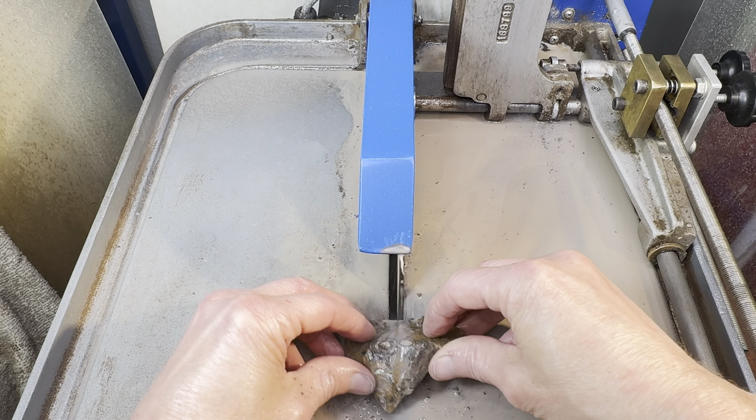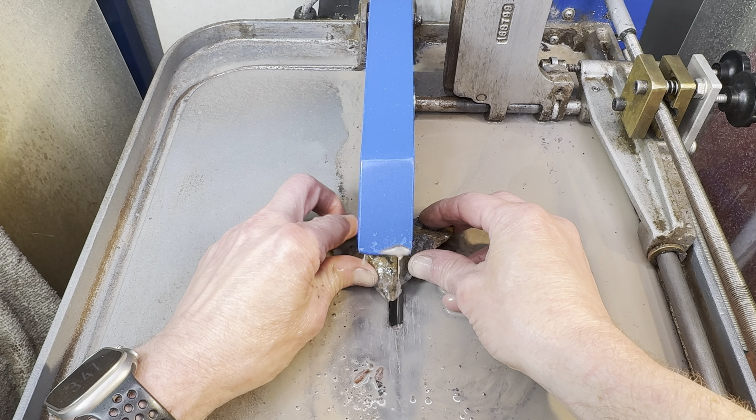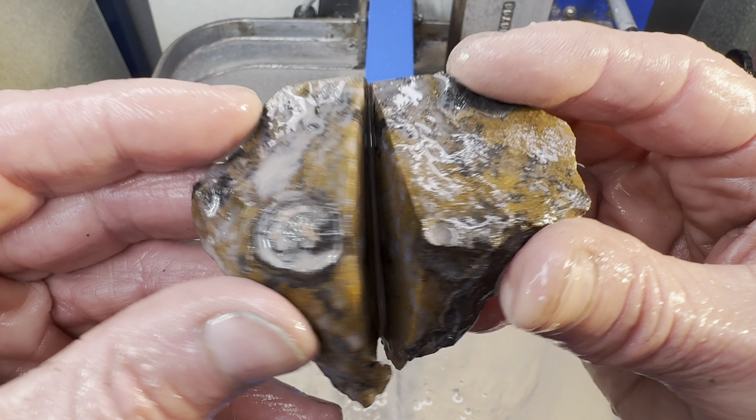Next up is Kendra's rock. The cutting begins. And it's finished. What does hers look like?